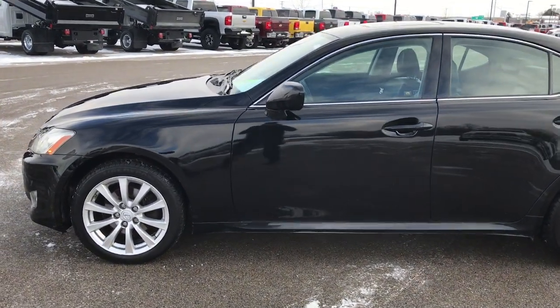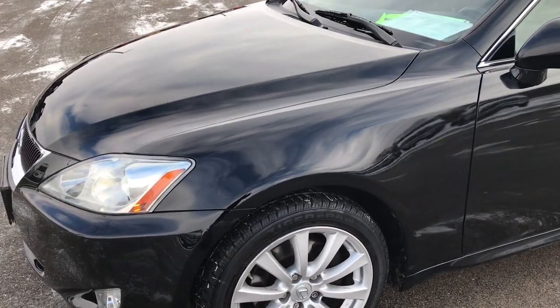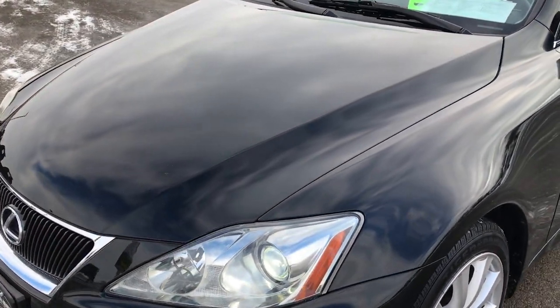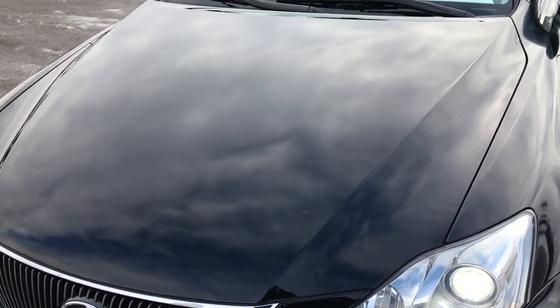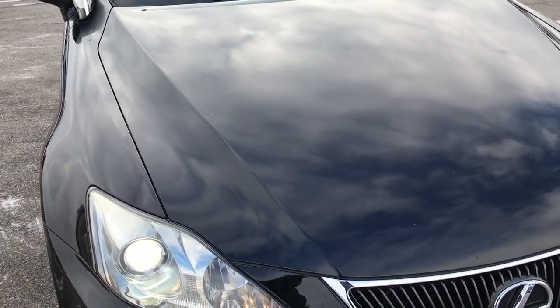This is stock number 8J848. We are here at Summit Automotive in Fond du Lac, Wisconsin, your new and used car headquarters.